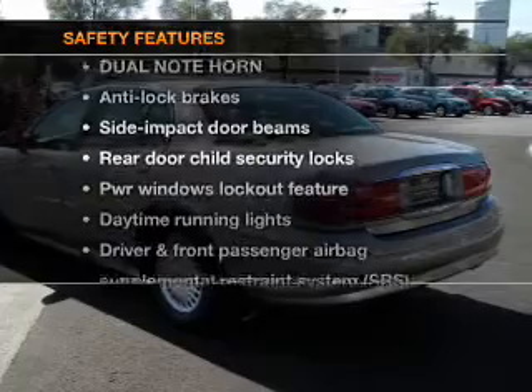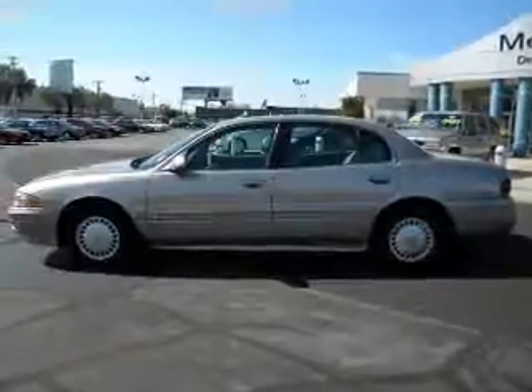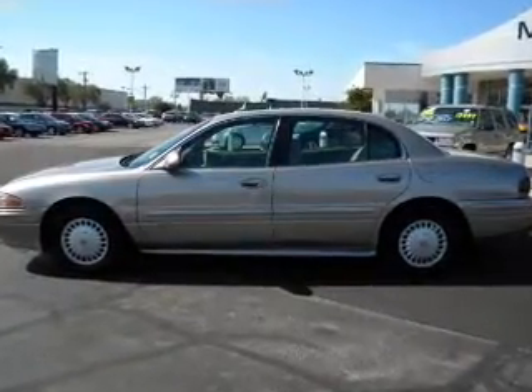And for your peace of mind, the following safety equipment is included: passenger airbag, daytime running lights.